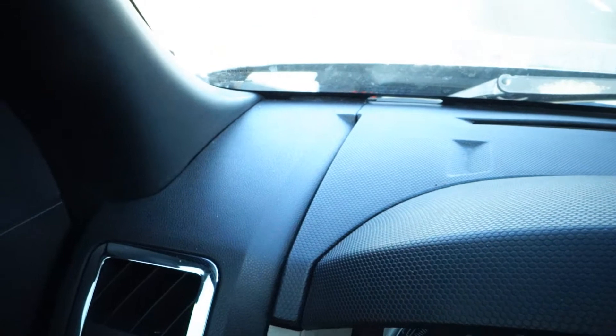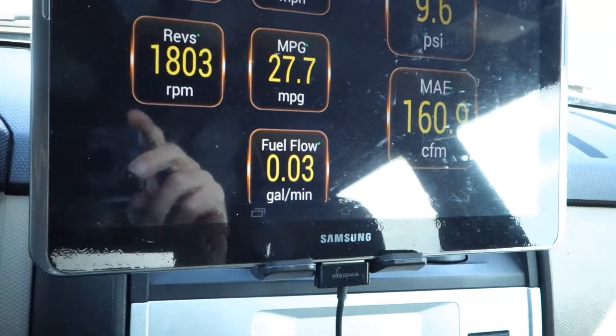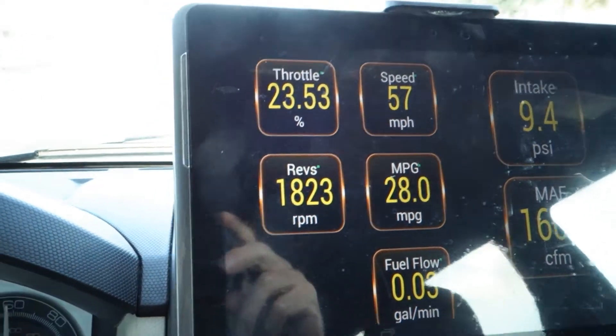You can look down inside here and see we have about 0.04 amps of current going to the system right now. That means the system is basically off, and we're looking at about 27 to 27 and a half miles per gallon right now.